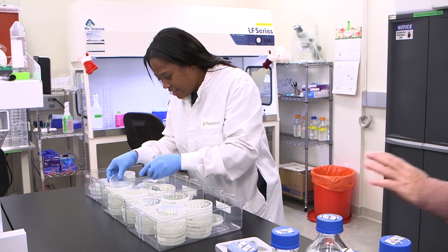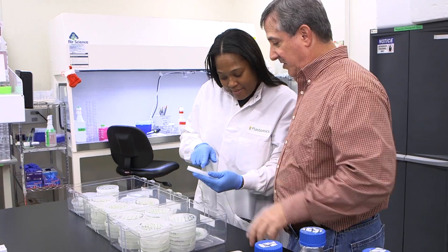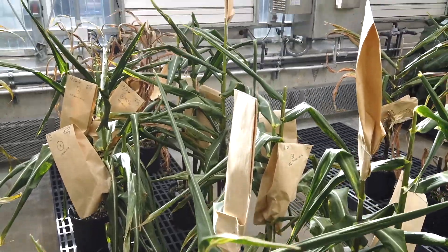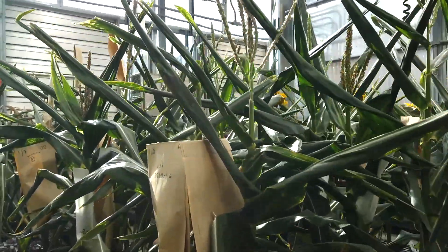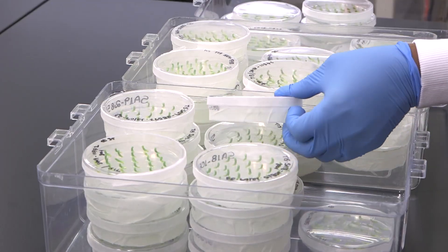Plastomics technology is designed to deliver beneficial plant traits for insect and disease resistance into major crops like soybeans and corn. Plastomics says it's doing it in a new way with greater benefits by delivering traits into the chloroplast of plant cells. And Cody is helping.